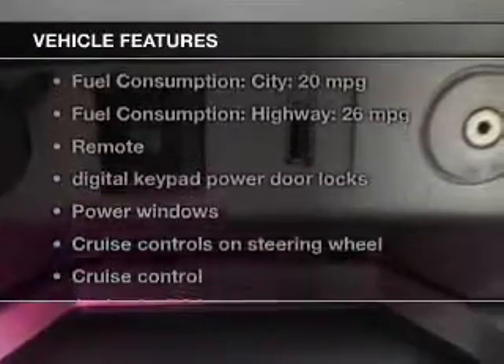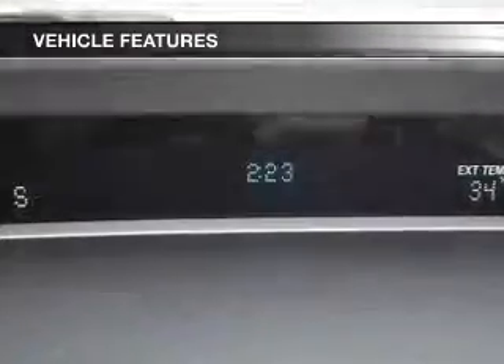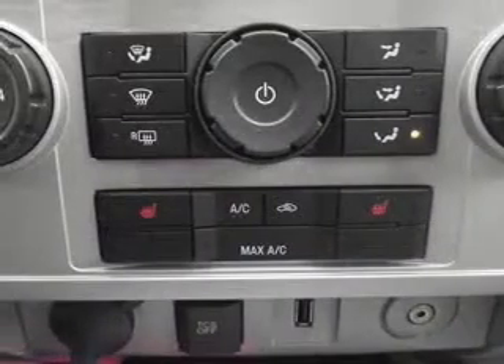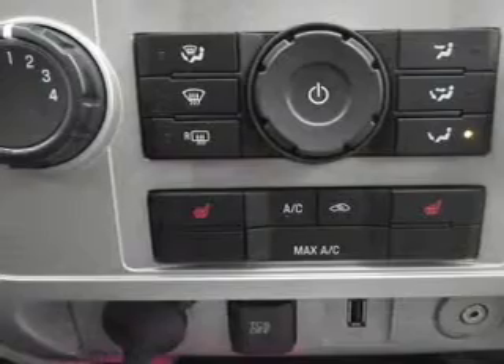And with these notable features, you won't want to miss out on the opportunity to own this amazing ride. Power door locks, power windows, cruise control, an AM-FM stereo with a CD player, a satellite radio, power mirrors, power steering.